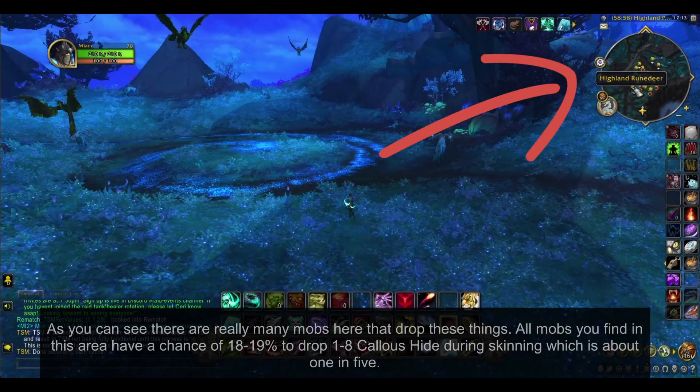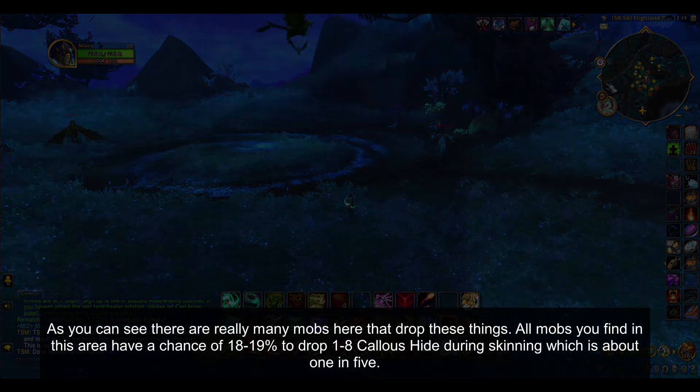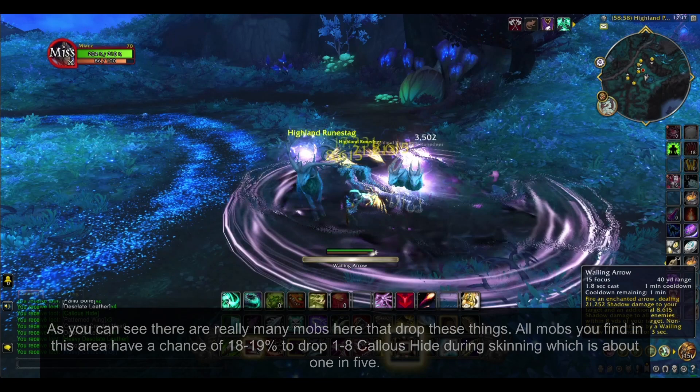As you can see, there are really many mobs here that drop these things. All mobs you find in this area have a chance of 18-19% to drop 1-8 Callus Hide during skinning, which is about 1 in 5.